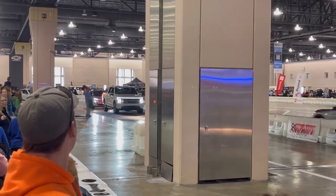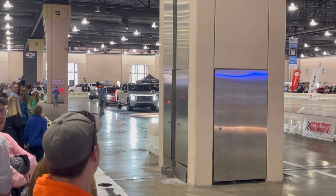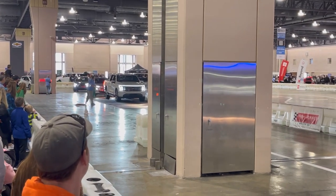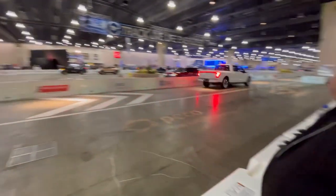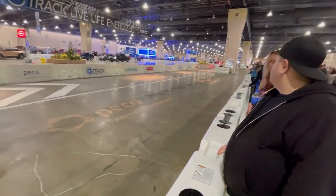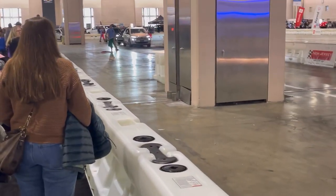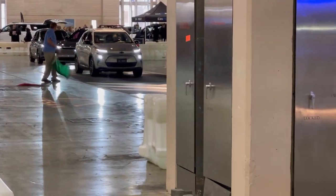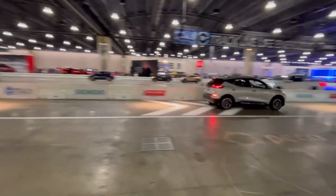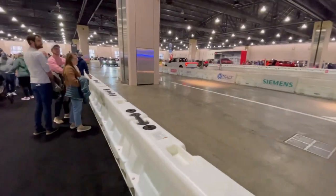Here comes the Ford Lightning on the EV track — and it's off. Not bad. I've seen better, I've seen worse. There's some people here ripping on these things. We'll check it out — we'll try to go for a ride ourselves.